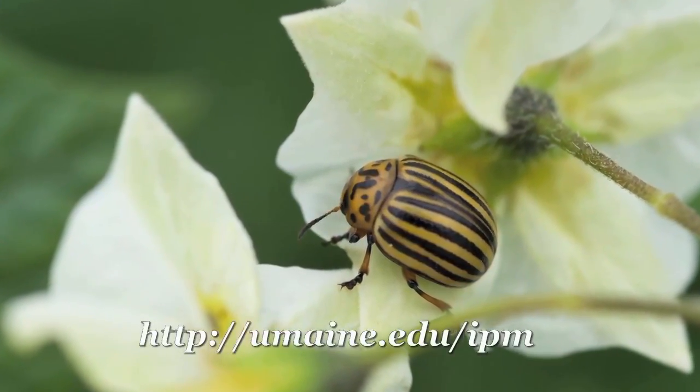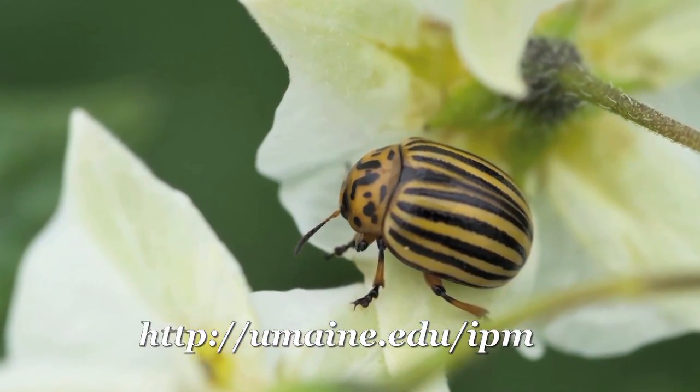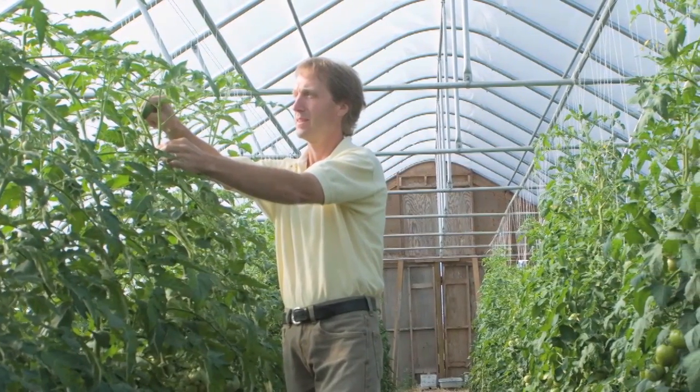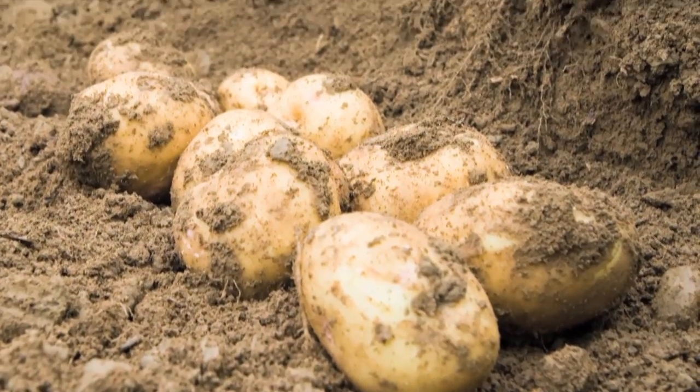IPM is basically taking everything that you can think of that will interfere with a pest lifecycle to help reduce or suppress those individuals that are doing the harm. It may be anywhere from planting resistant varieties to cultivation, sanitation — which is a critical one.